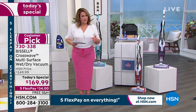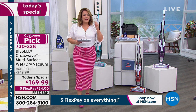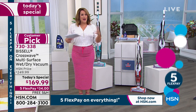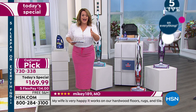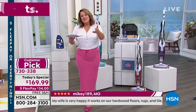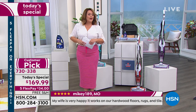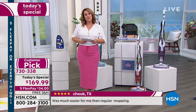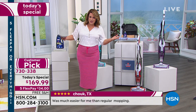We have the electric blue and the red for a final last look, plus the purple. Everybody gets the Bissell CrossWave, an eight-ounce bottle of multi-surface cleaning solution, a storage tray, an extra filter, and your instructions. Please keep in mind this is final quantities for the year. This is a huge customer pick, and a lot of you are waiting for this opportunity because the messes will never stop happening.